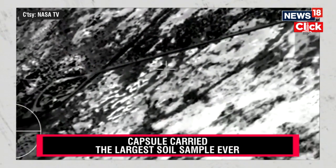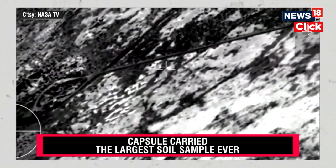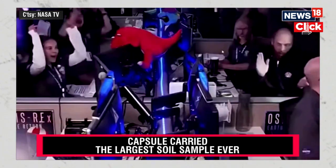Touchdown of the OSIRIS-REx sample return capsule. A journey of a billion miles to asteroid Bennu and back has come to an end, now marking pieces of the asteroid Bennu.